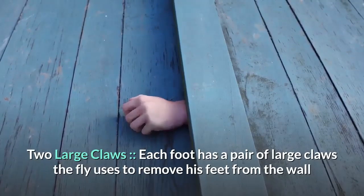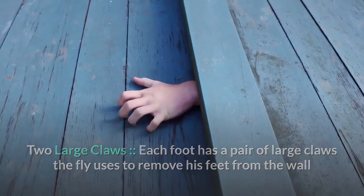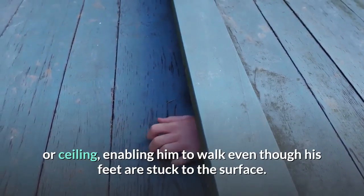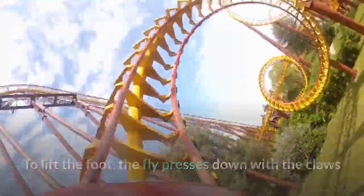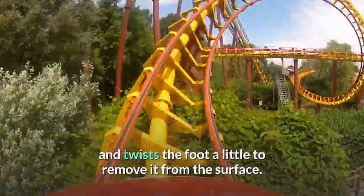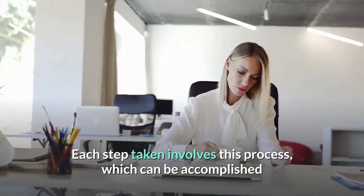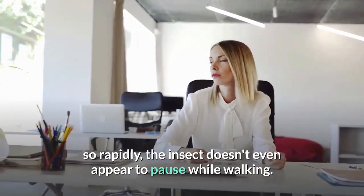Each foot also has a pair of large claws the fly uses to remove its feet from the wall or ceiling, enabling it to walk even though its feet are stuck to the surface. To lift the foot, the fly presses down with the claws and twists the foot slightly to detach it. This process can be accomplished so rapidly that the insect doesn't even appear to pause while walking.